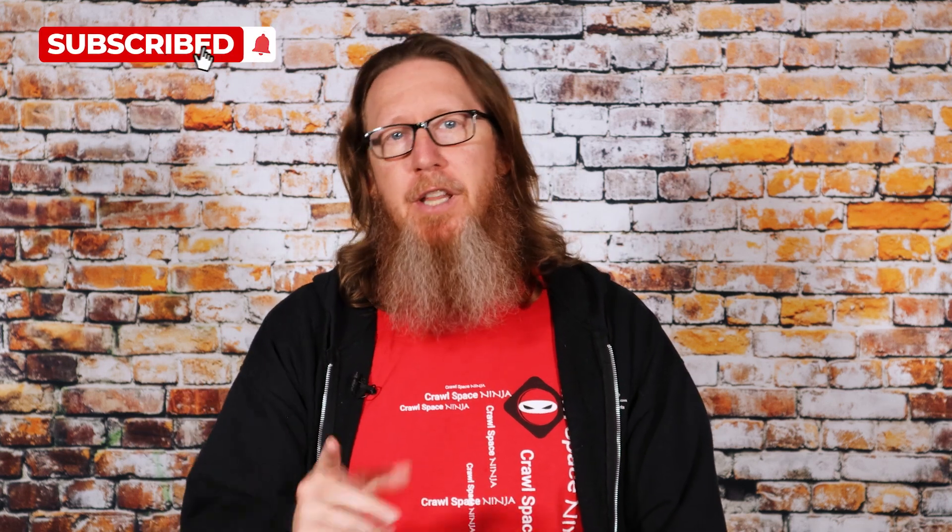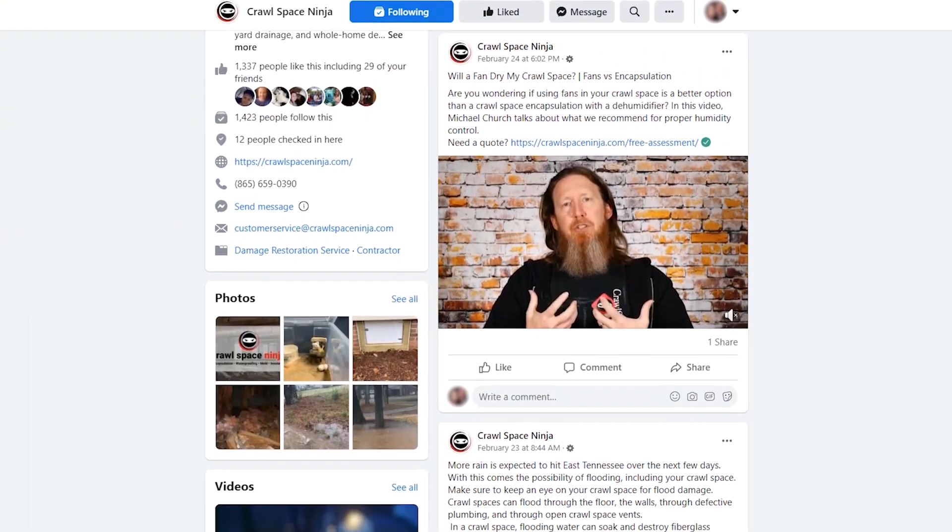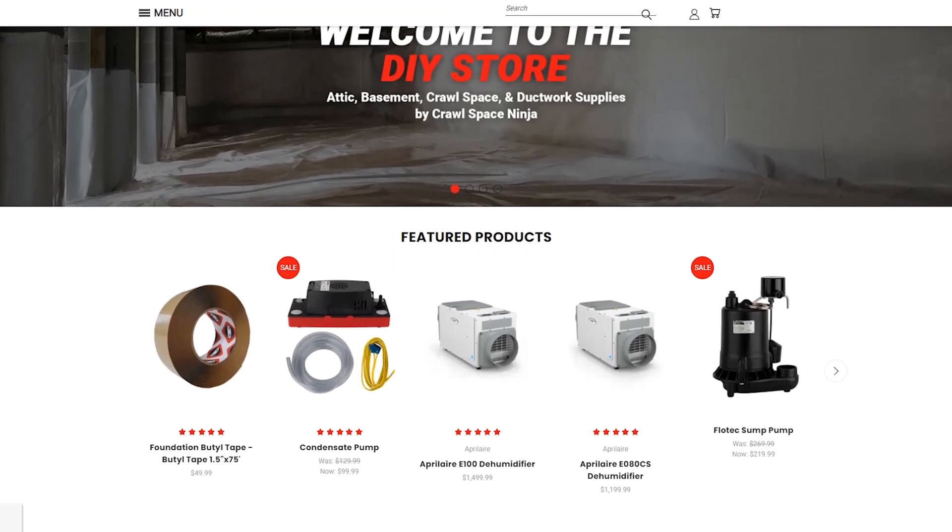If you're new to Crawl Space Ninja, we talk about everything related to crawlspace waterproofing, encapsulation, and indoor air quality. We hope you'll subscribe to our channel and ring that notifications bell. Follow us on Facebook if you're a DIYer — make sure you check out diy.crawlspaceninja.com. If you're looking for a franchise opportunity, we also have a link to that below.